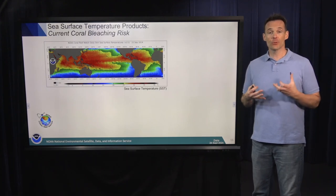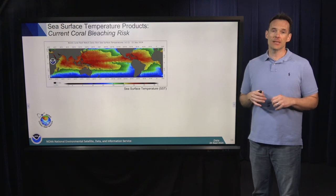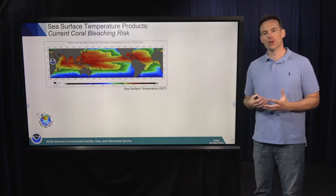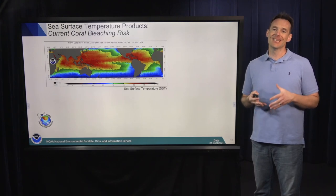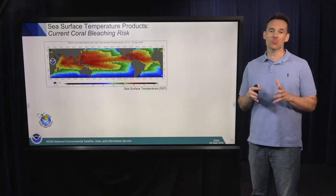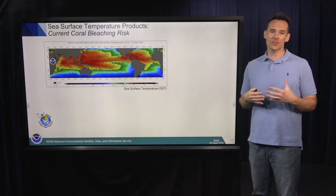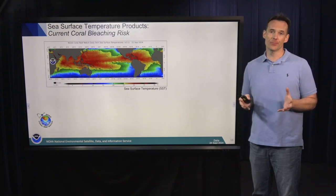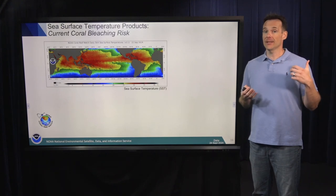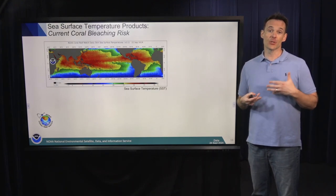At Coral Reef Watch, we produce satellite-based sea surface temperature products utilized to predict where and when coral bleaching is likely happening. We produce our own satellite sea surface temperature product called CoralTemp — the Geopolar Blended Sea Surface Temperature Product. It blends data from geostationary and polar orbiting satellites, providing a daily, gap-free, 5km by 5km resolution product for the entire globe. You can go to the Coral Reef Watch website and see what the temperature was at any coral reef on planet Earth yesterday, updated daily in near real time.